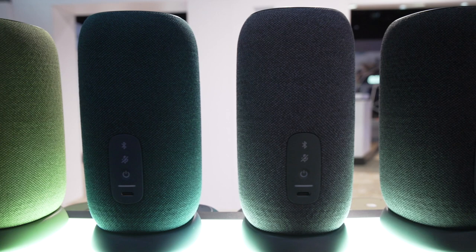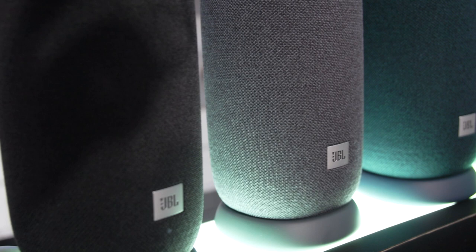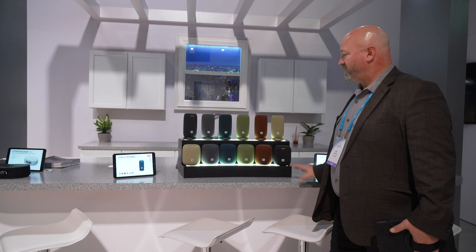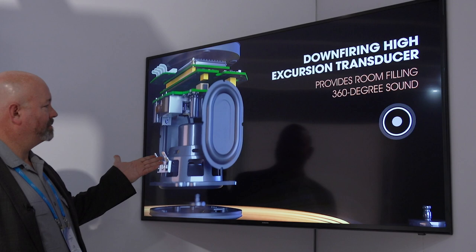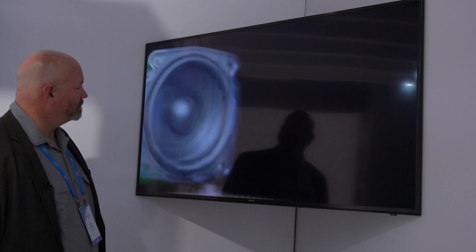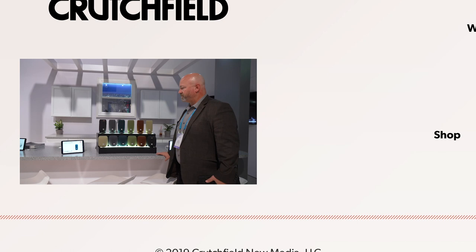They are both Wi-Fi speakers. You can use Google Assistant to play music — they have Google Assistant built in, so they're also smart speakers. They sound great; they have bass speakers and tweeters built in and provide 360-degree sound. You can place them in the middle of your room knowing they're going to give good sound just about anywhere in the room. So that is the JBL Link Music and the JBL Link Portable. This is JR here at CES 2020.